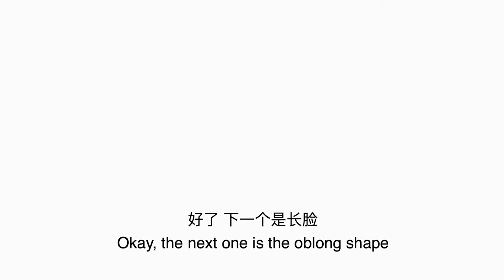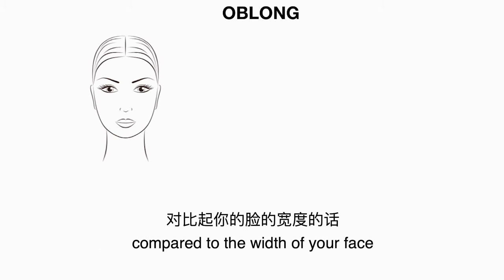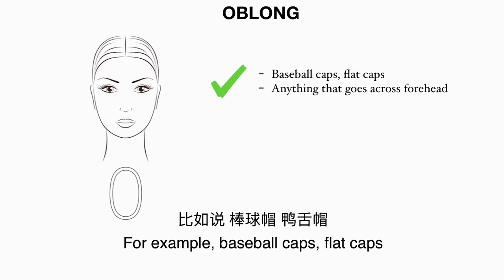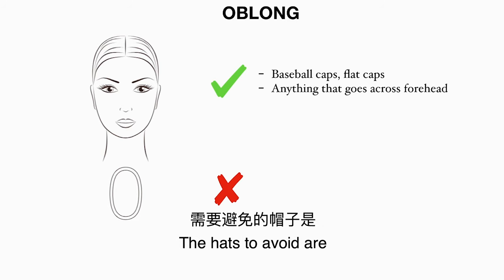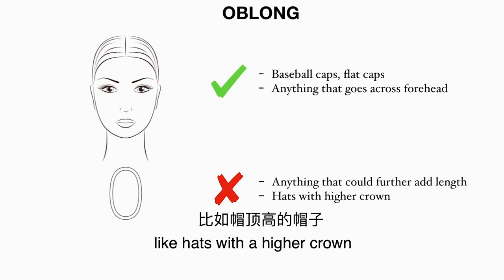The next one is the oblong shape. Obviously it means your face is relatively long compared to the width of your face. You could wear anything that a shorter face shape should avoid wearing — for example baseball caps, flat caps, or anything that goes across your forehead. These would all look good on you. The hats to avoid are anything that could further add length to your face, like hats with a higher crown.